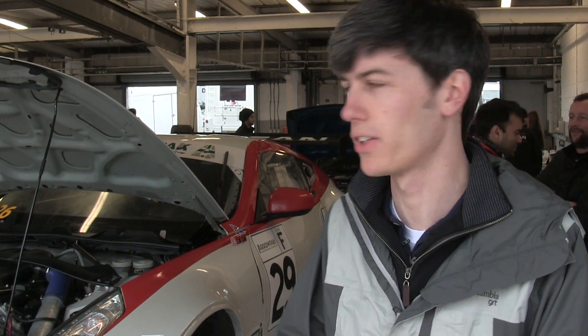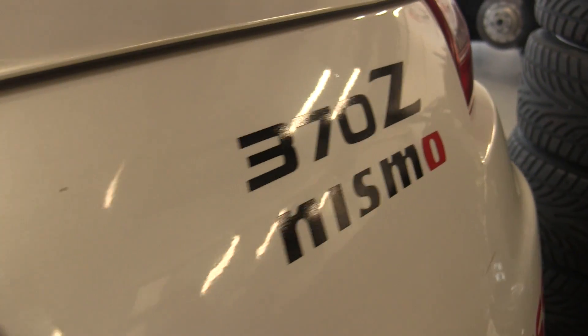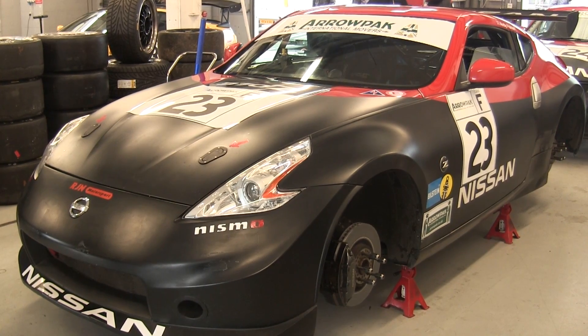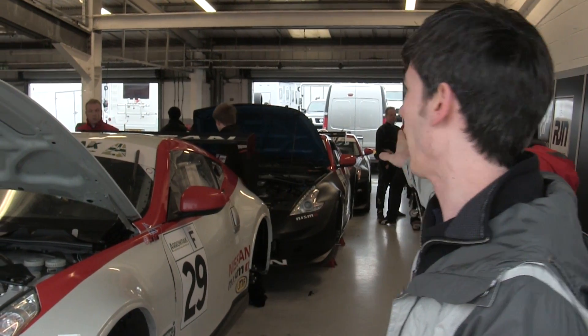So here we are in Team RJN's pit. They've got three Nissans that they're running today. This here is the GT4 Class 370Z — it's got 410 horsepower and weighs 1,300 kilograms, with a 3.7 litre engine behind it. The other one is running with the standard 3.5 litre engine.